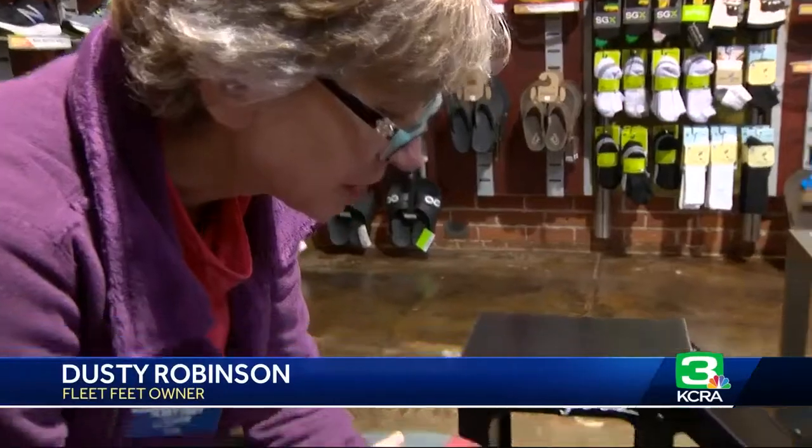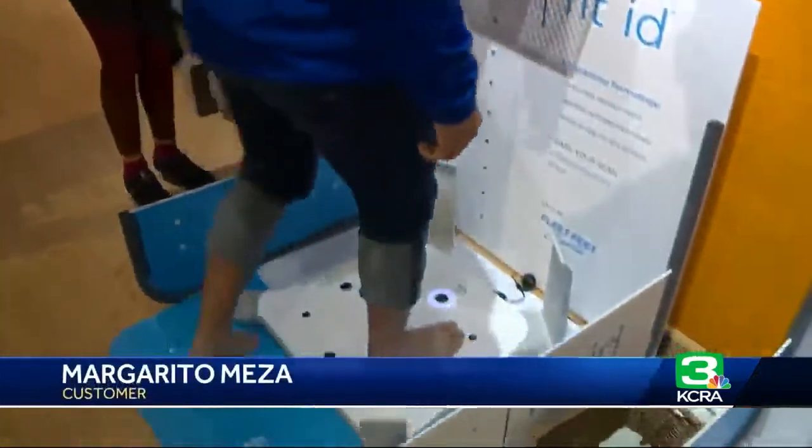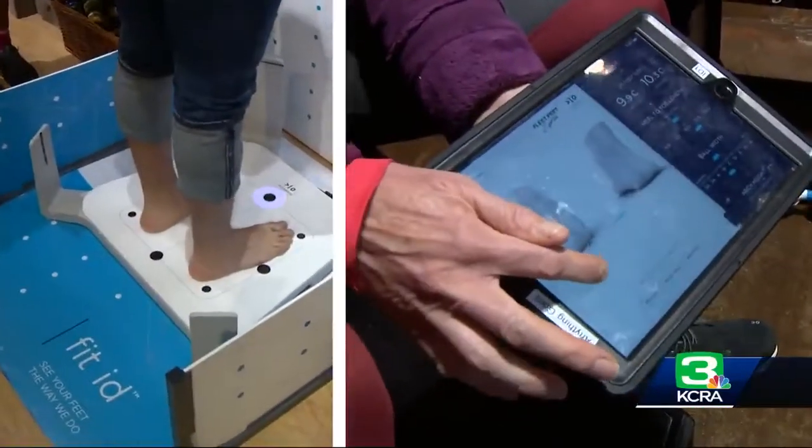I've never thought about my foot before this. It allows customers for the first time to see their feet the way we always saw them. Now on an iPad we can say, 'See that?' And it makes so much more sense to the customer. I learned that one of my feet is actually a little bit smaller than the other, and that my arch is a little bit flat.